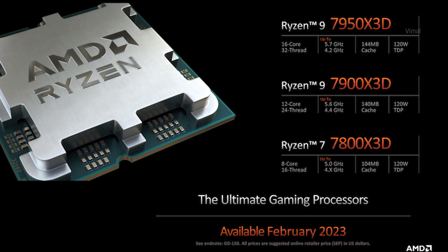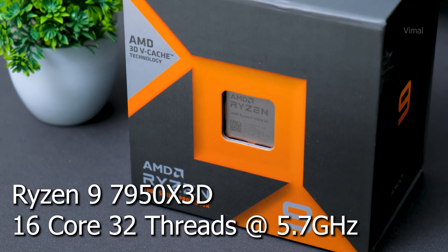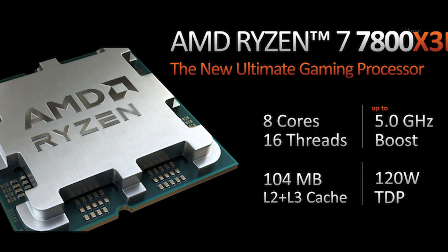Last year there was only one 3D V-Cache variant — the Ryzen 7 5800X 3D — but this year AMD has extended the lineup. Now you're also getting Ryzen 9 with 3D V-Cache technology, totalling 3 CPUs. Today we have the most powerful gaming CPU from AMD right now: the Ryzen 9 7950X 3D — a 16-core, 32-thread monster. Its L2 plus L3 cache is nearly double a non-X3D variant, at about 144MB total. The Ryzen 7 7800X 3D gets around 104MB of cache.